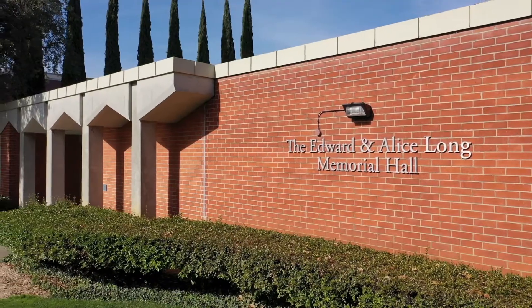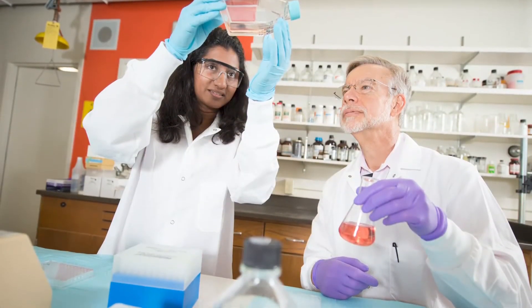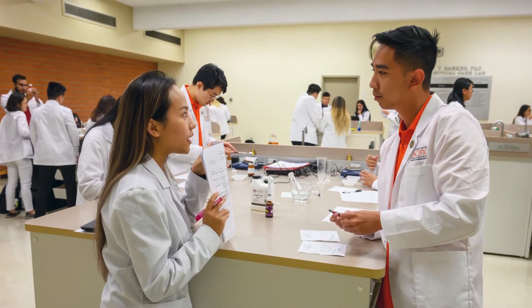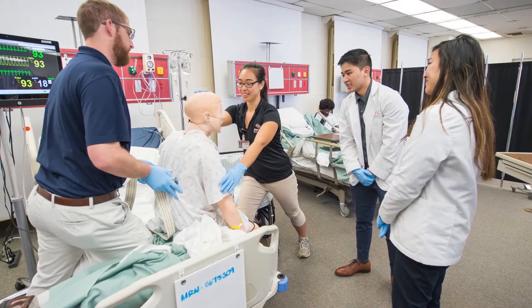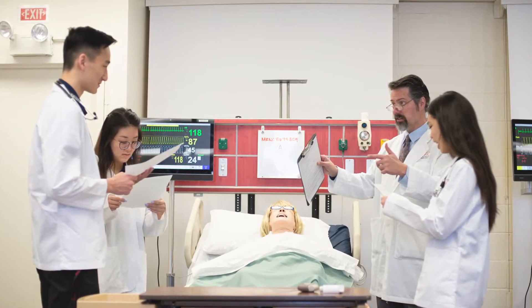The Edward and Alice Long Memorial Hall is home to research labs, classroom spaces, a compounding pharmacy practice lab, a simulation lab, and many essential offices, including the office of the dean and the office of academic affairs.